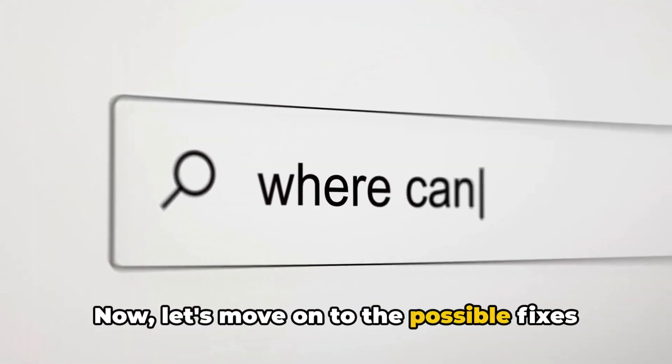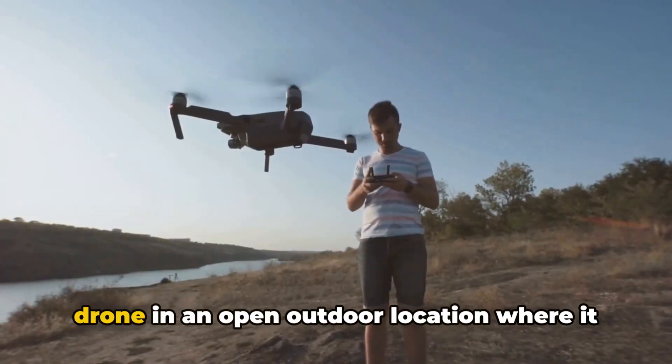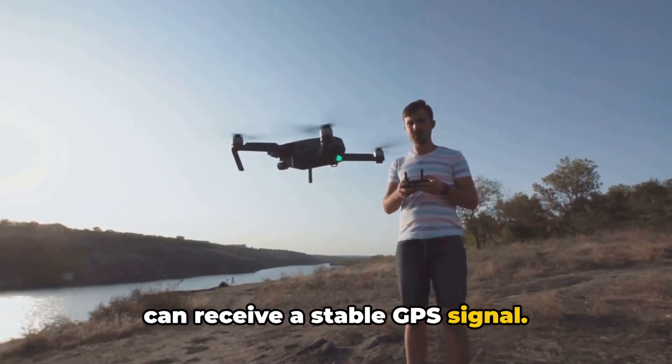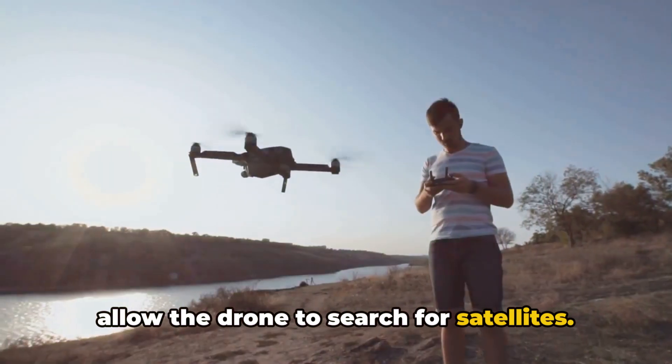Now let's move on to the possible fixes for this error. First, make sure you are flying your DJI drone in an open outdoor location where it can receive a stable GPS signal. Also try waiting for about 30 seconds to allow the drone to search for satellites.